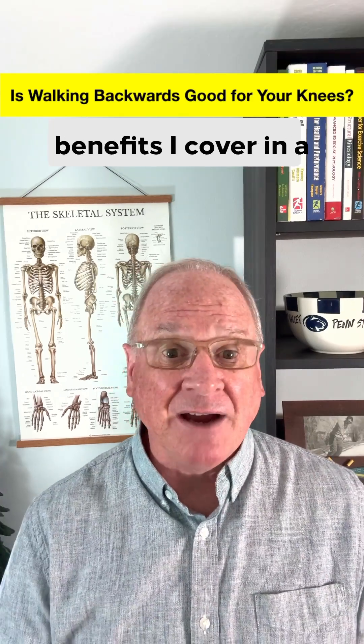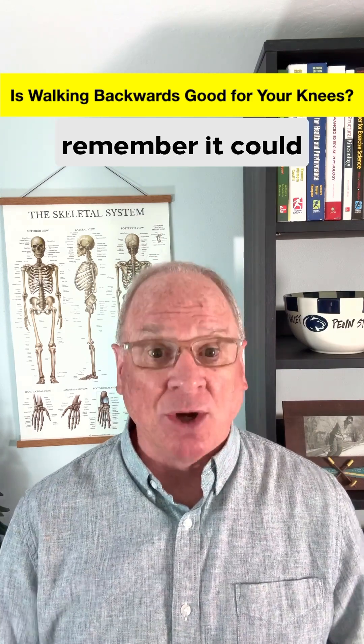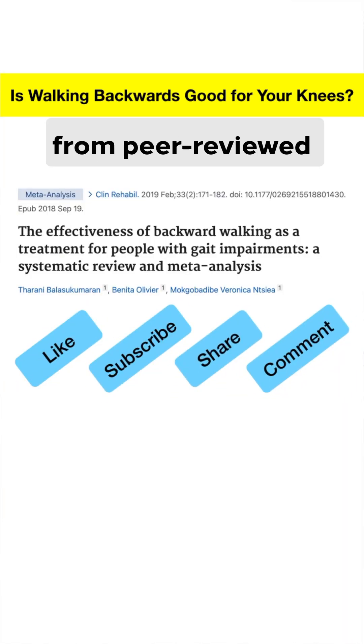Plus, there are brain benefits covered in a separate video. So safely give retro walking a try. And if people mock you, remember it could be worse — your name could be Plenty Wingo. As always, content comes from peer-reviewed research.